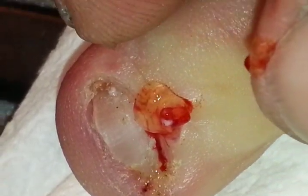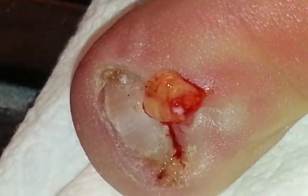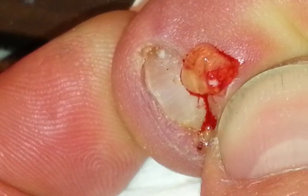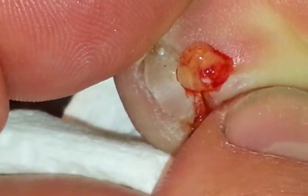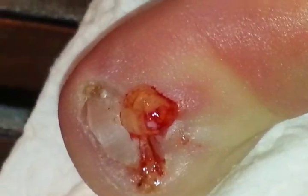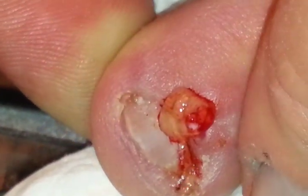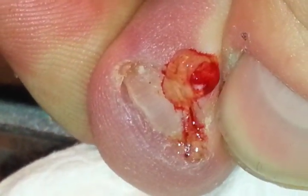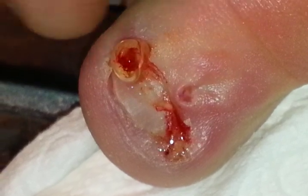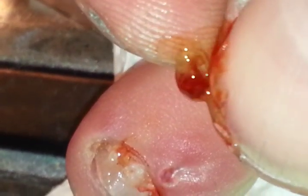That's what's doing inside that toe. I've popped this thing probably six or seven times and it's not going away over the course of maybe a year. I think it probably needs more medical attention than I can give it, so I think I'm gonna see a podiatrist about this. And that's what's inside that thing.